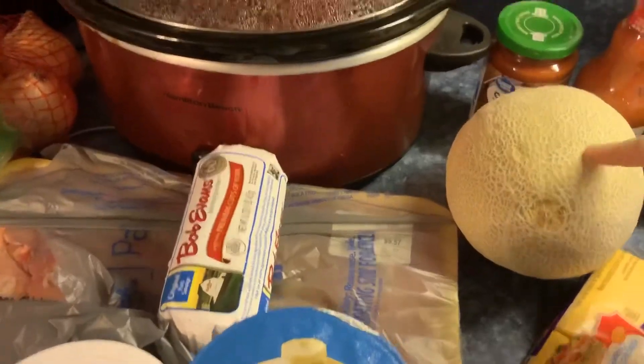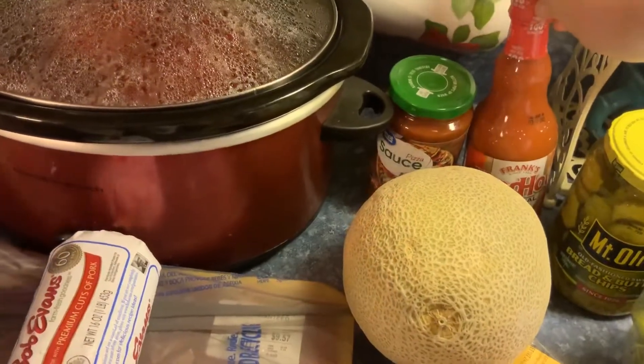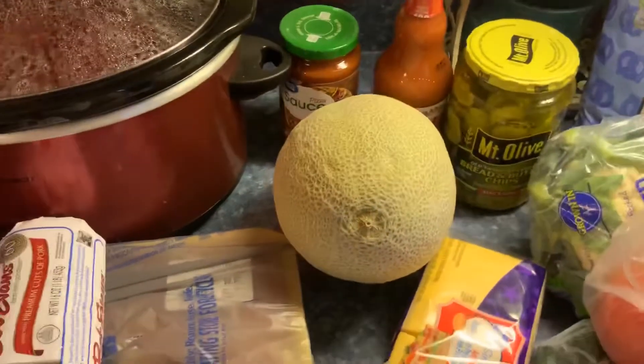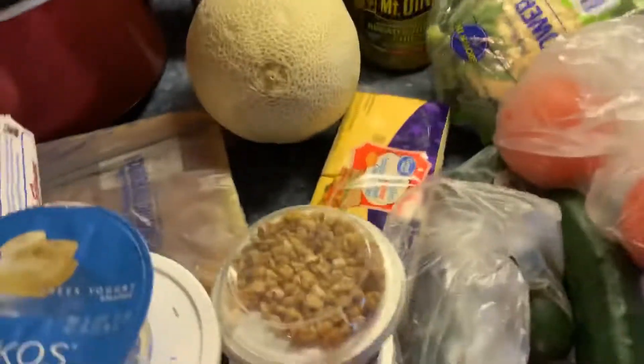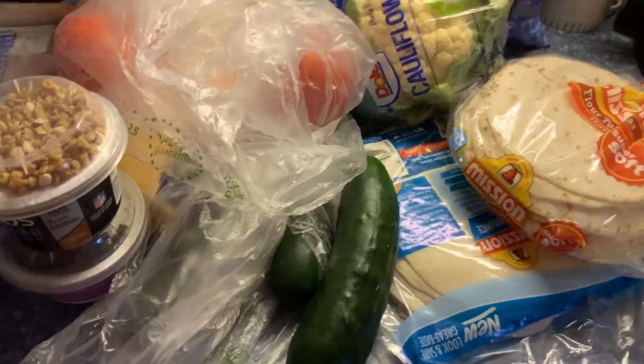I got a cantaloupe, pizza sauce, hot sauce — I'm going to try to make this cauliflower hot sauce thing. Some pickles. There's the cauliflower. Tomatoes. Cheese. They were only allowed to get one pack of each bread item, so I had to get different tortillas for tacos. Then some more chips. A bag of pretzels. I'm making cranberry sauce for tomorrow too.